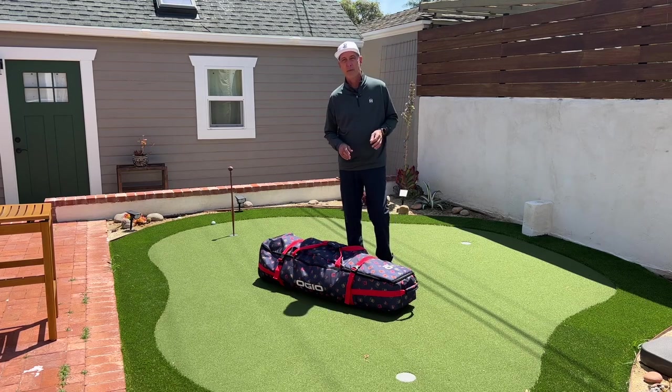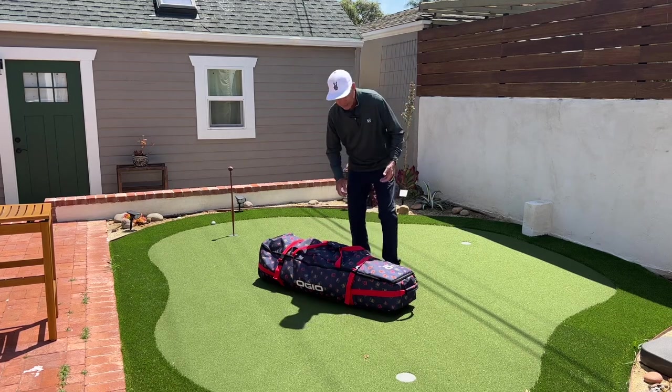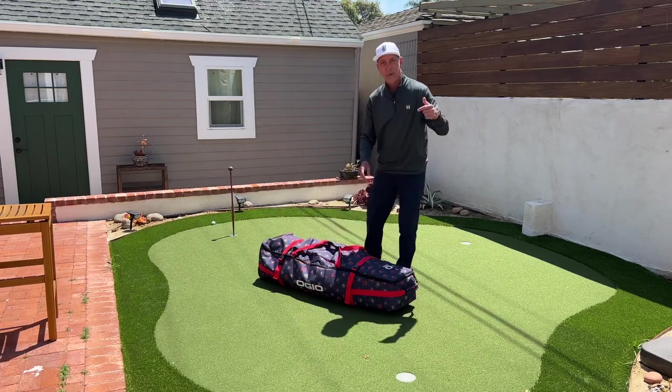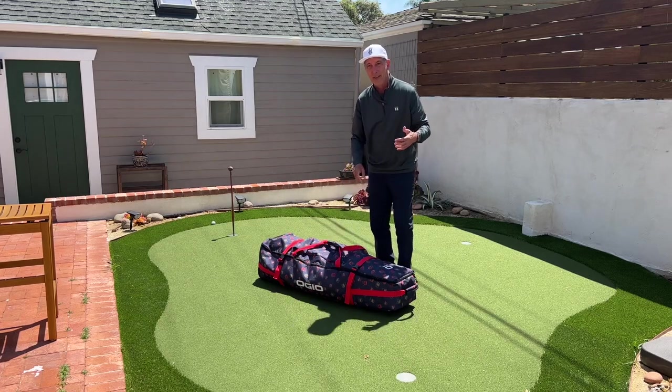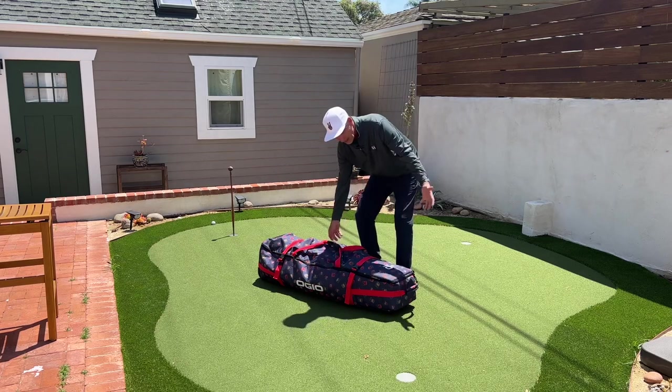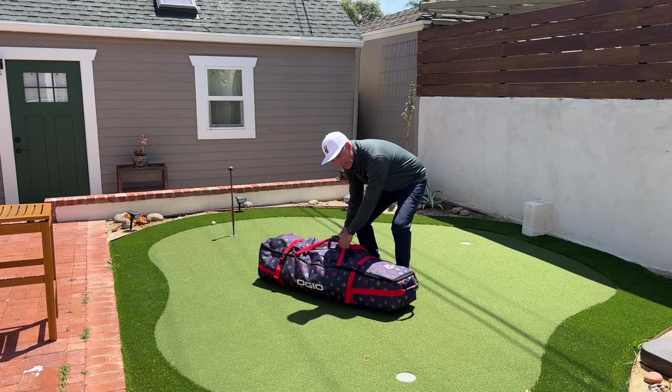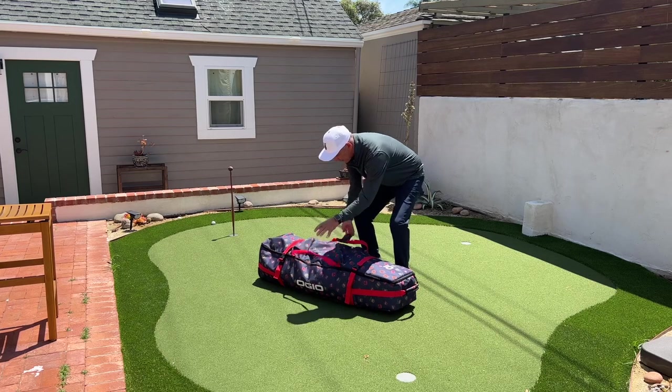I traveled with the OGO Alpha Mid bag — the travel cover, that is. OGO makes great golf bags. I thought it'd be kind of fun to show you what it's like to unpack this thing, because I've got a lot in it. It's really easy on the eyes. They took a lot of styling, I think, from Travis Matthew, which is a Callaway company. And my son loved this bag.